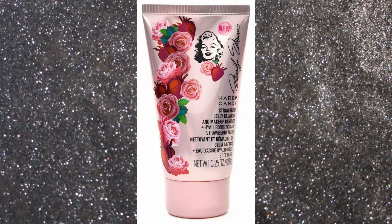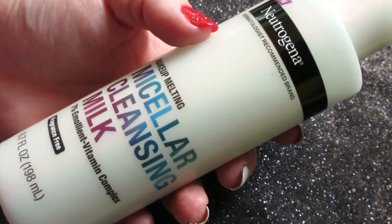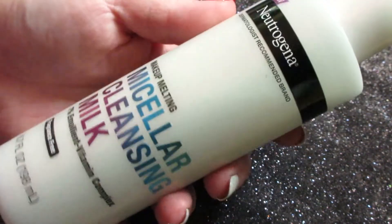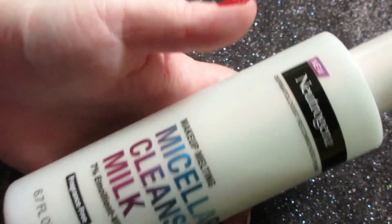I was also looking for a cleanser since I ran out of my Hard Candy jelly cleanser — the one with the Marilyn Monroe packaging that smells like strawberries, which I wish I had bought multiples of. Today from Neutrogena I found this new makeup melting micellar cleansing milk — it's fragrance free, ten dollars and some change, and 6.7 fluid ounces. I was choosing between this and the ELF pure skin cleanser, but this said 'makeup melting' which is more what I was looking for, since the Garnier micellar water had started irritating my eyes.